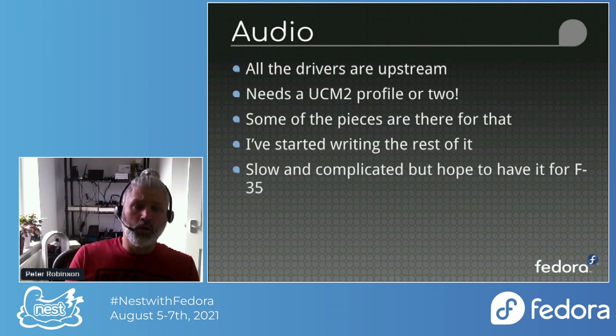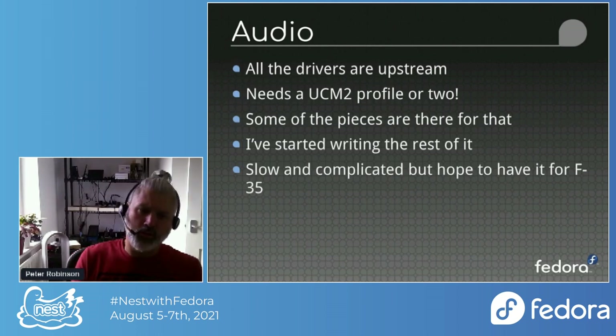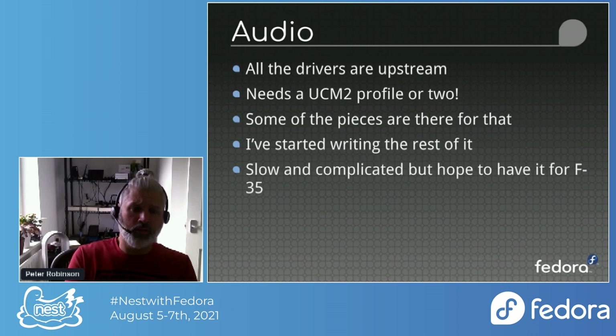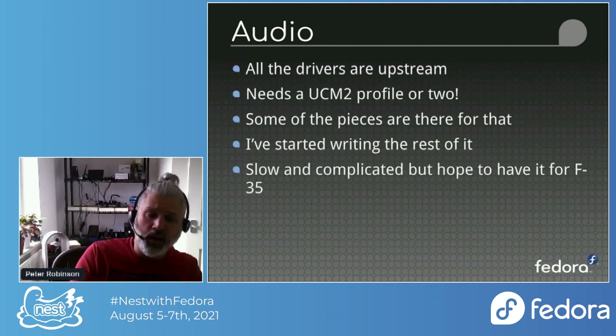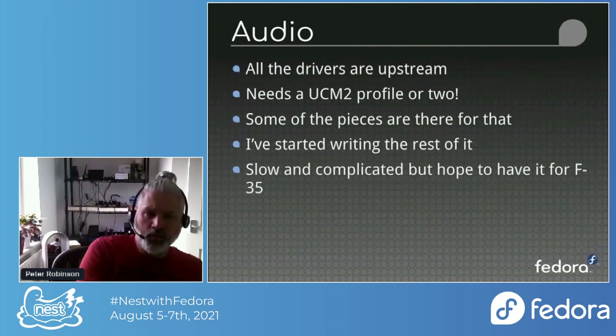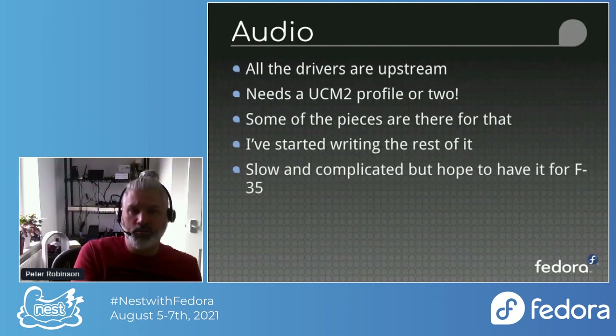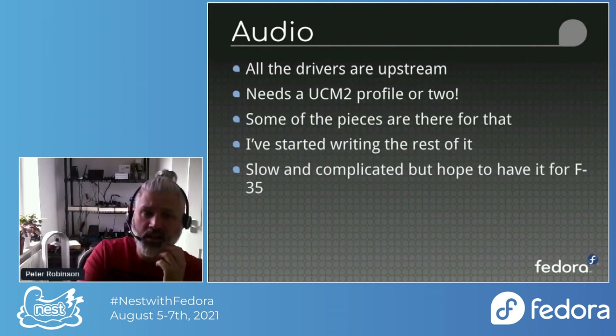Audio: all the drivers are upstream. It needs a UCM profile or two — ultimately three when we support Bluetooth audio. I've started writing the UCM profiles for the various codec chips but haven't had much time in the last couple of months to finish that up. It's slow and complicated, but I'm hoping to have it upstream for Fedora 35. Things should take a breather at the end of August and I should have more time before my renovations kick into the next phase — so fingers crossed I can get that done in September.